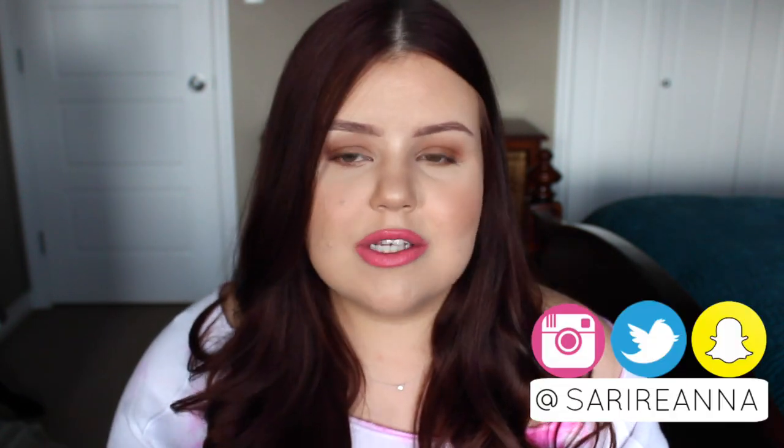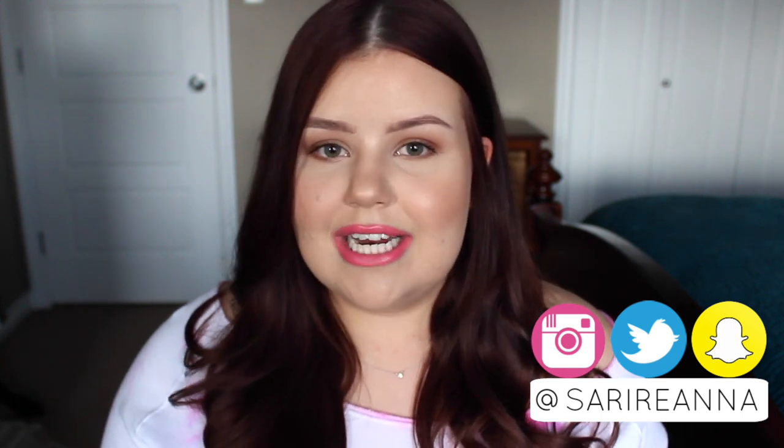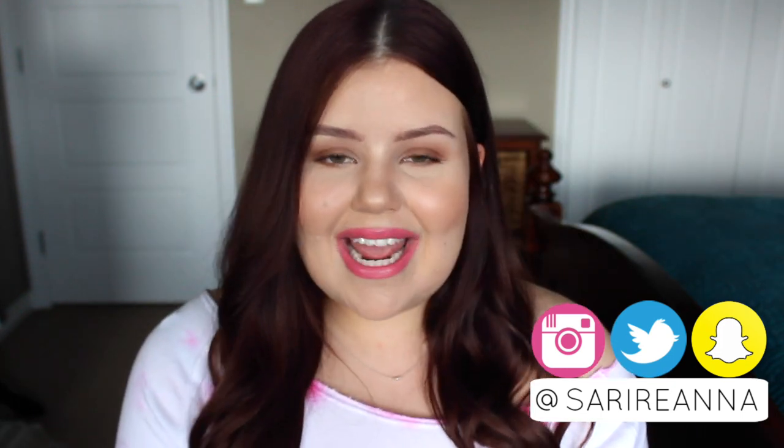Hey guys, welcome back to my channel. I am always getting questions about my hair and requests to do a hair care routine. I already have a hair care routine on my channel, but it was from last fall, so I figured I might as well do an updated version. So that is what we are going to be doing today.